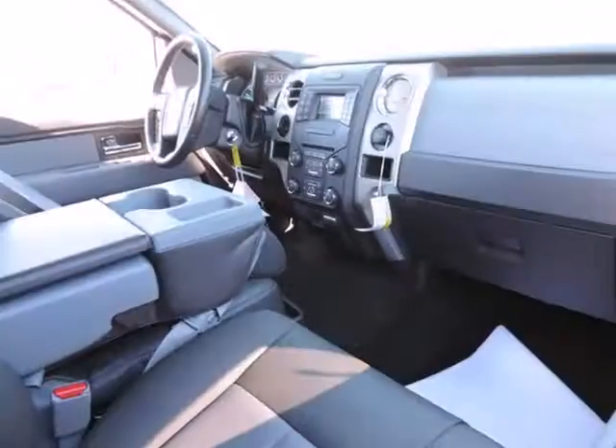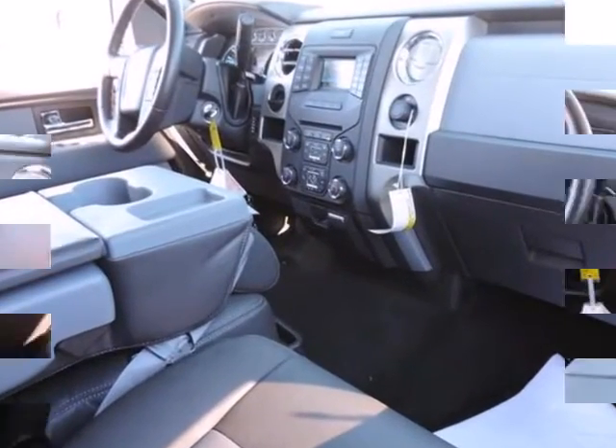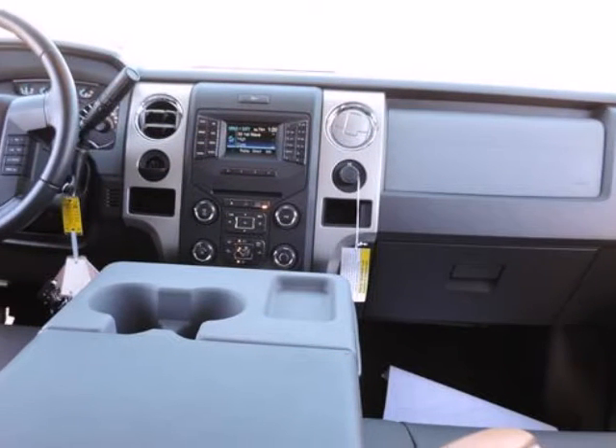Rental car benefits and a complete Carfax vehicle history report. This truck has only been gently used and has low, low mileage. They don't come much fresher than this.